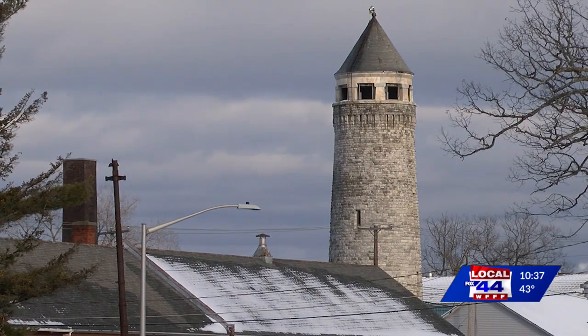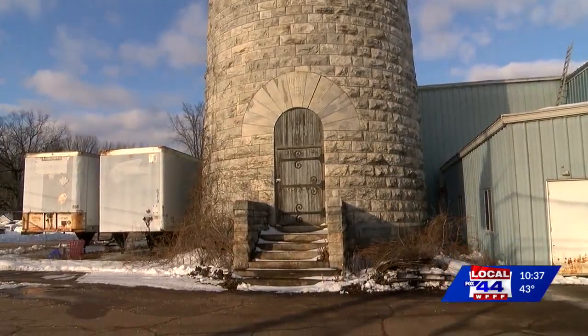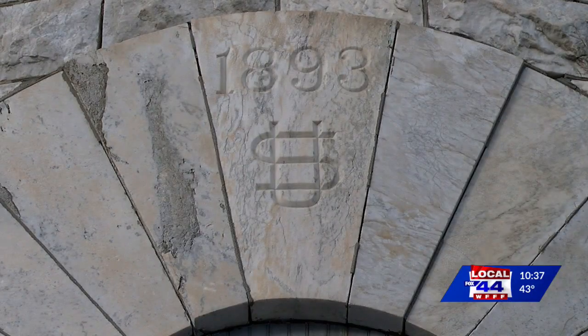The water tower was one of the first things built here. The first soldiers didn't arrive until September in 1894, but the tower was built in 1893.